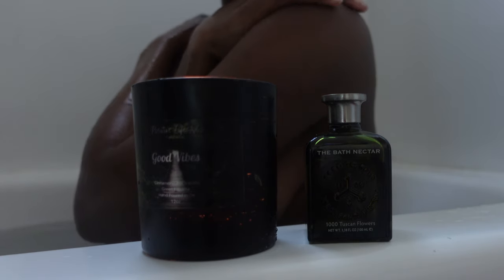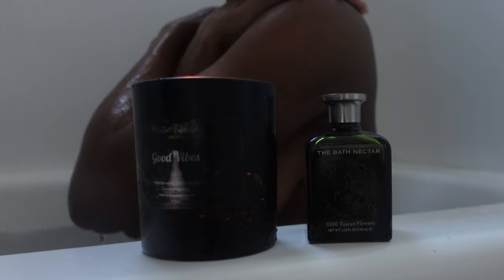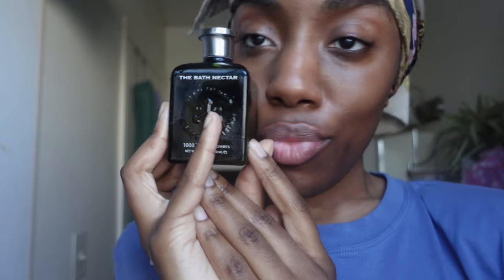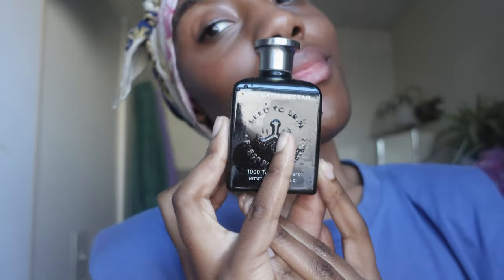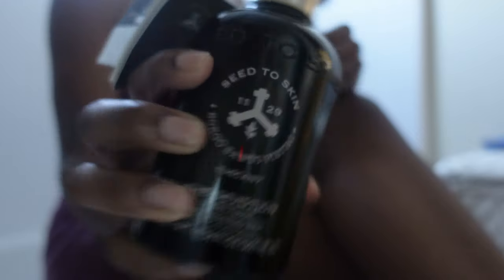Immerse yourself in the luxurious scent of Tuscany with our bath nectar Thousand Tuscan Flowers bath oil, infused with neroli, damask rose, and jasmine. It transports you to the heady summer air of Tuscany, balancing and uplifting your spirit. Its anti-inflammatory properties regenerate your skin cells, leaving you feeling refreshed and rejuvenated.